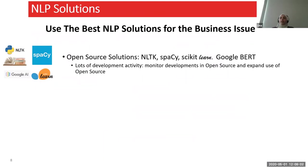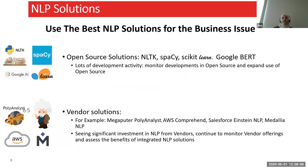Let's take a look at the different tooling solutions we have. We have open-source solutions and vendor solutions. Open-source solutions are mainly Python packages such as NLTK, spaCy, and scikit-learn. We also have Google BERT, and there is a lot of development in the open-source world. In my opinion, it's still not as strong as the vendor solutions because vendors are spending a lot of money on these. Some vendor solutions include Megaputer Polyanalyst, AWS Comprehend, Salesforce Einstein, and Medallia NLP. For this presentation we'll be seeing screenshots from Megaputer Polyanalyst.